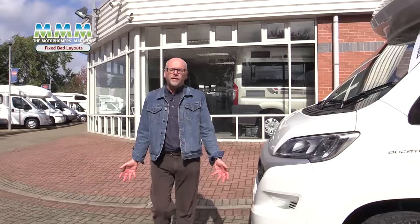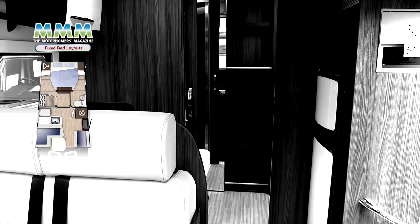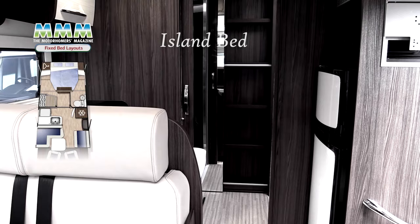Fixed bed coach builds are mainly low profiles like this one with no bed above the cab, and they come in three basic flavours: island, French and twin singles. And the first one on our list is the island bed layout. Let's take a look.